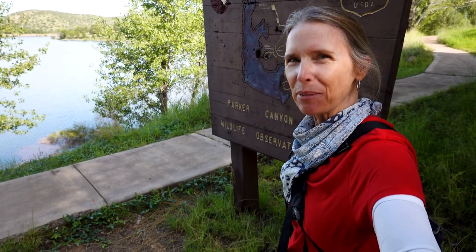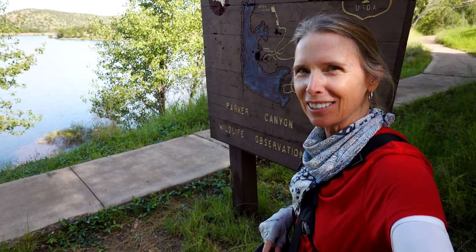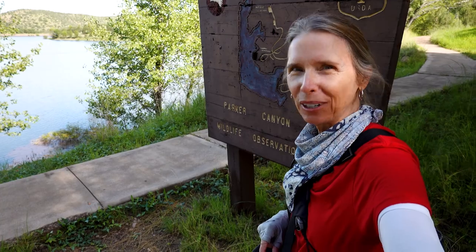Hi, I'm Karen and I've been hiking around southeastern Arizona a little bit for the last 15 years, and a whole lot since 2020.